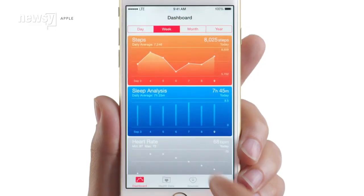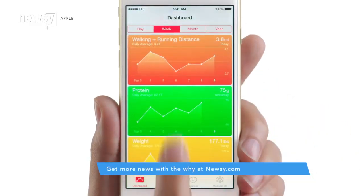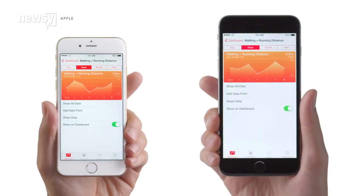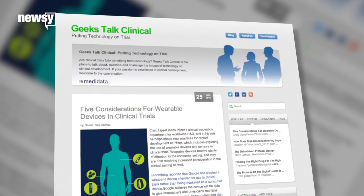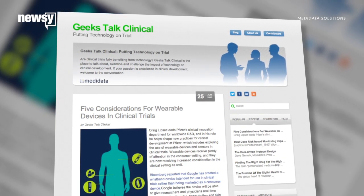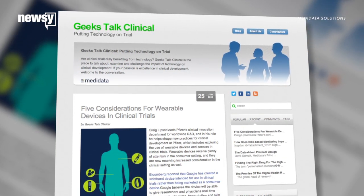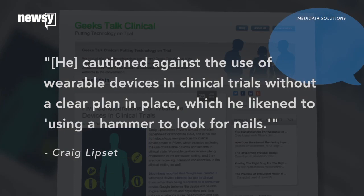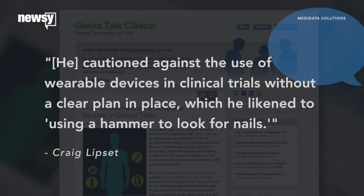Google does offer similar health monitoring features in its Android Wear software, and so does Apple using HealthKit, but those just can't hack it when it comes to research. A Metadata Solutions blog post outlines a talk one of Pfizer's R&D leaders gave, explaining how poor wearables can be at collecting data for study. He cautioned against the use of wearable devices in clinical trials without a clear plan in place, which he likened to using a hammer to look for nails.